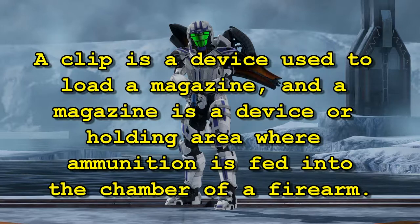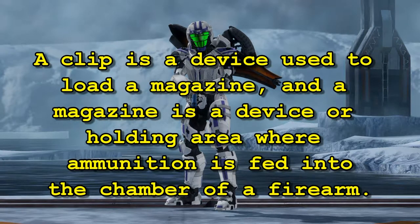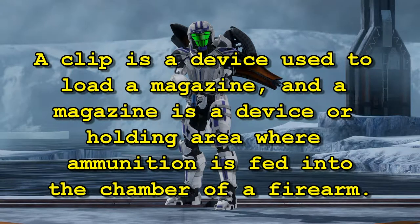A clip is a device used to load a magazine, and a magazine is a device or holding area where ammunition is fed into the chamber of a firearm.